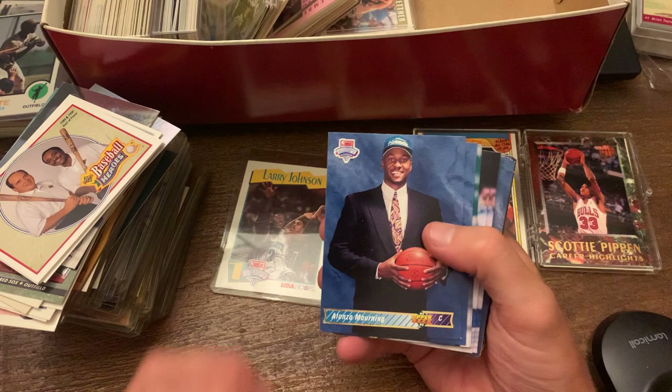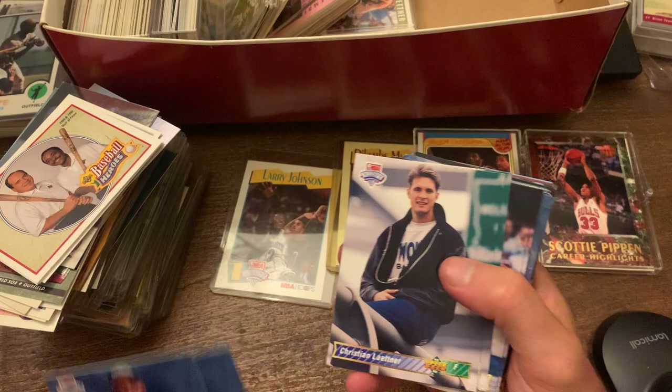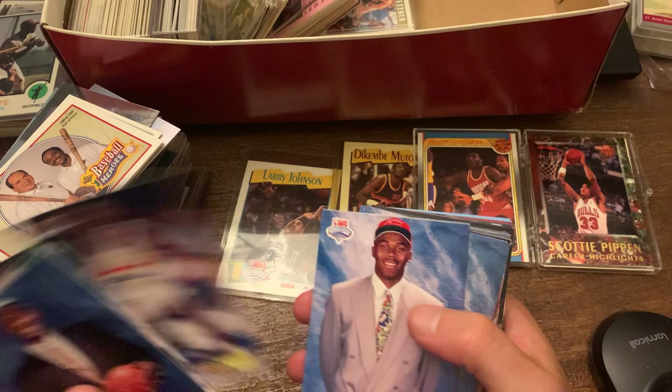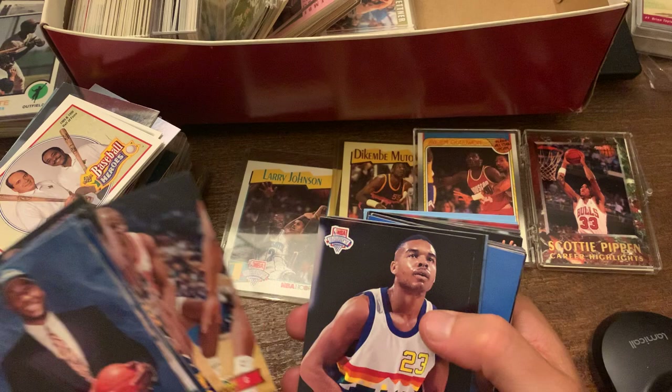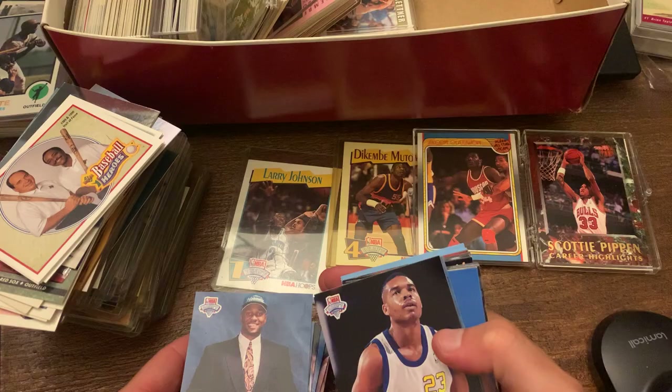And then you got Alonzo Mourning rookie cards here — that's pretty cool. There's your Christian Laettner, looking all dapper and fly. Alfonso Ellis, Clarence Witherspoon, Adam Keefe, Robert Horry, Harold Miner. You had Alonzo Mourning and then Larry Johnson — back-to-back draft years. Man, they were poised to make some noise and do some things.